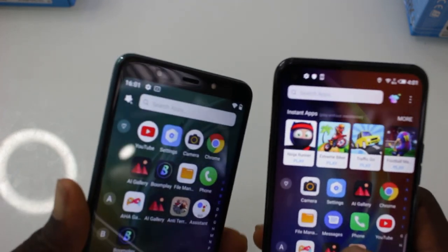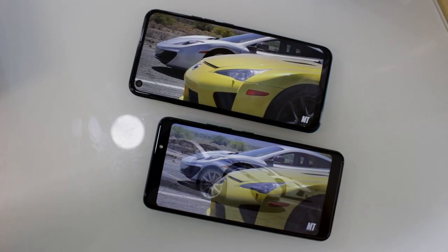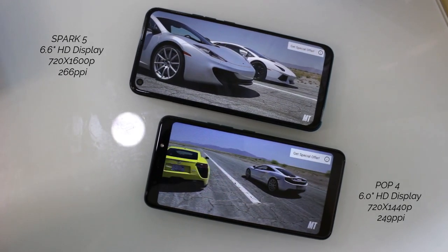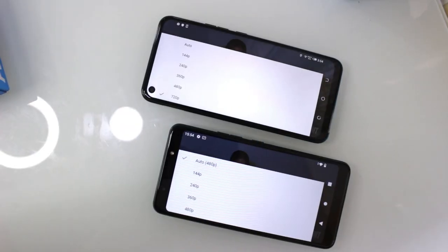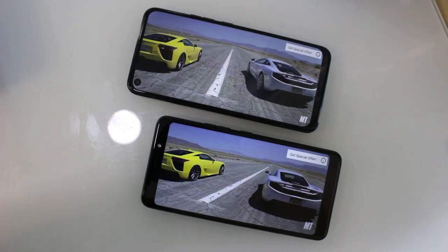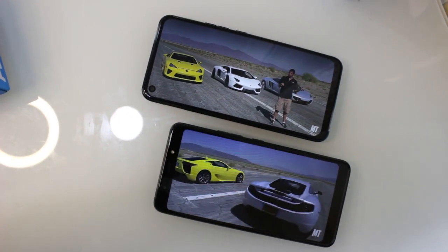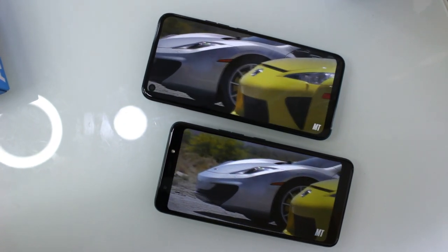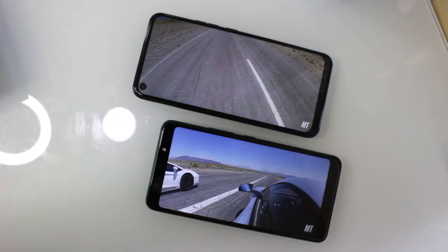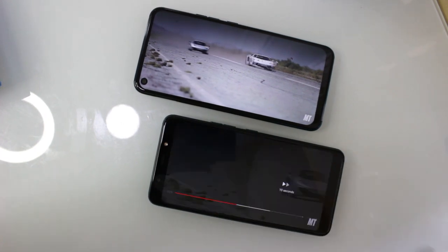On the front, you have a 6.0-inch display on the Tecno Pop 4, while the Spark 5 has a bigger 6.6-inch display. Both are IPS panels with different resolutions — the Spark 5 has 720x1600 pixels and the Pop 4 has 720x1440 pixels. YouTube videos are limited to 480p on the Pop 4 and 720p on the Spark 5. Color reproduction is not so bad — even with the limitation, it is clear and defined. The bezels are really noticeable on the Pop 4 at the top and below. At the top you have the single LED light and the selfie camera lens. On the Spark 5, there is a punch-hole for its front camera and the bezel on top is slim.